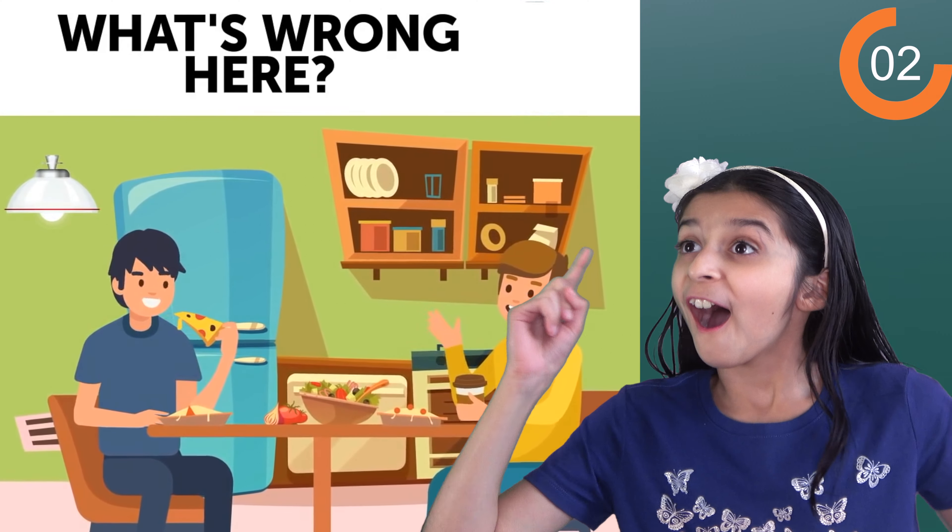Looks like the kids are waiting for their school bus, but something is wrong. The wind is blowing the flag and the lady's hair in opposite directions — it should blow in one direction, not opposite. And even the kids' hair is blowing in the opposite direction to the flag. That's not right. Next one.